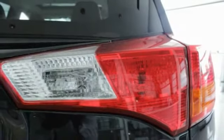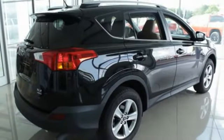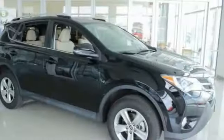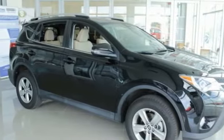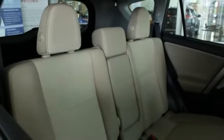This vehicle has less than 35,000 miles. Here are some of this vehicle's great options: traction control, dual airbags, air conditioning, power steering, four-wheel disc brakes, fog lights, power windows, electronic stability control, CD player, trip computer.